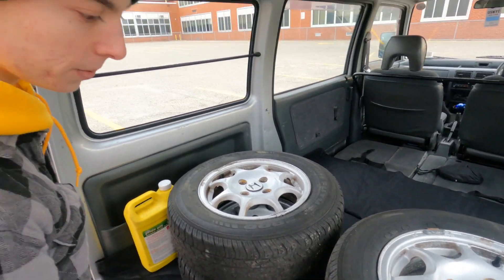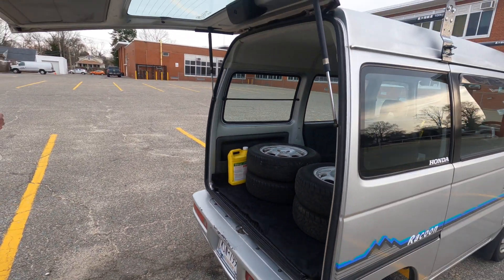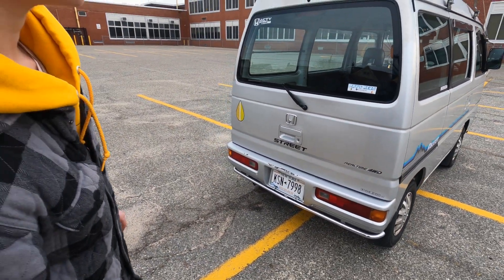They're in pretty decent shape and they look really great too. These are definitely one of the most popular wheels. You can refinish them any color you want — I think it would look pretty good. And in the back it's got the chrome bumpers back here as well.